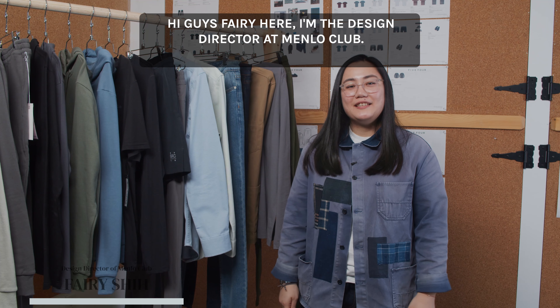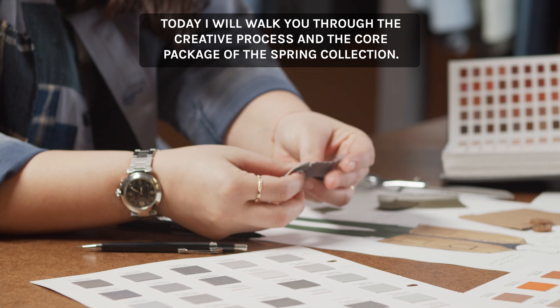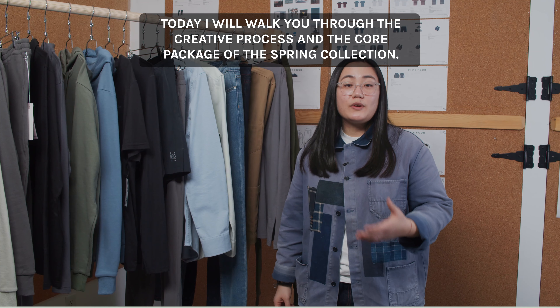Hi guys, Ferry here. I'm the Design Director at Mendel Club. Today, I'll walk you through the creative process and the core package of the Spring Collection.